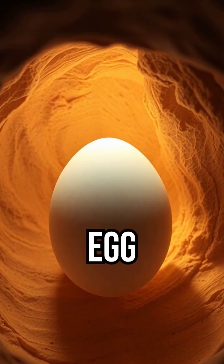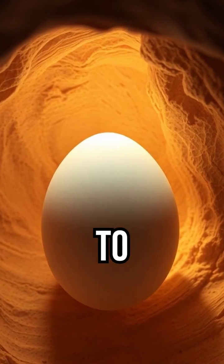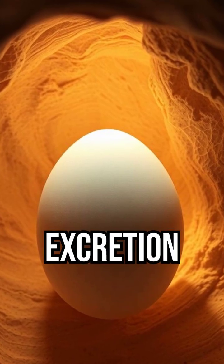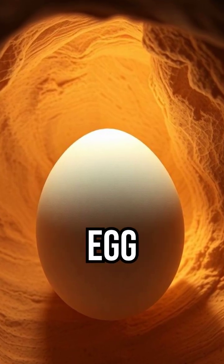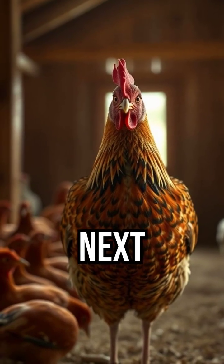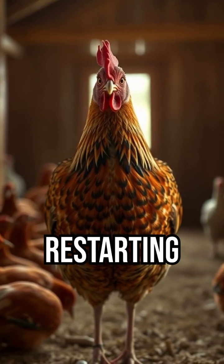Step 4: Laying the egg. The finished egg moves to the cloaca, a chamber for reproduction and excretion. Muscles push the egg out, pointed end first. Within an hour, the next yolk is released, restarting the cycle.